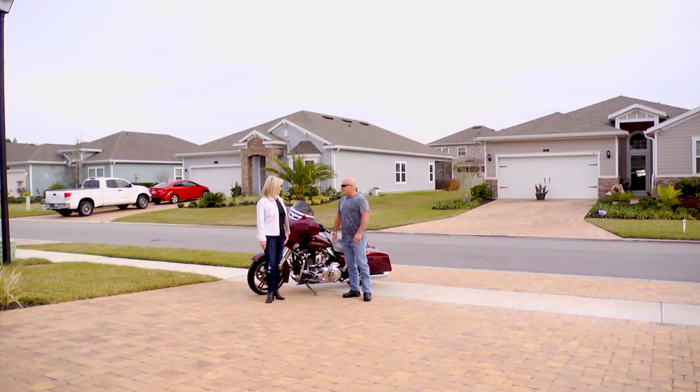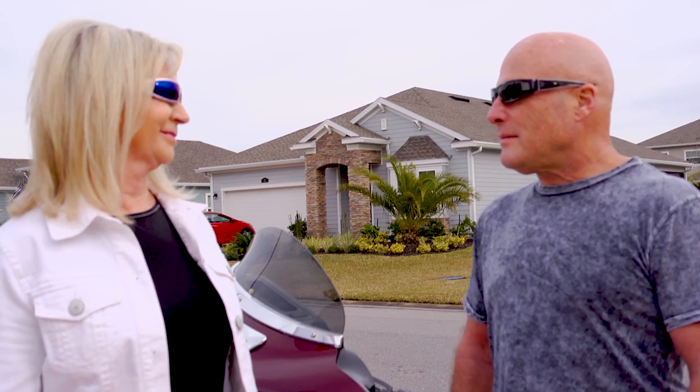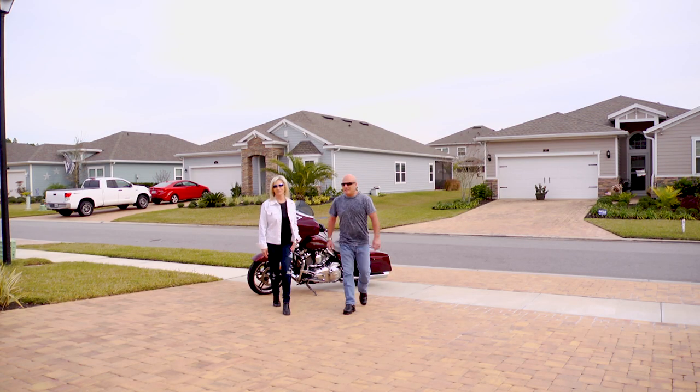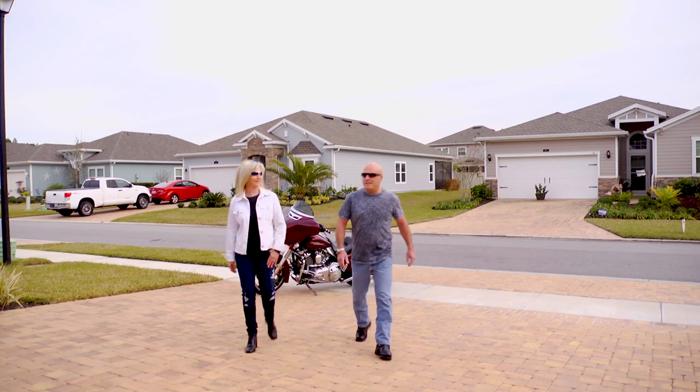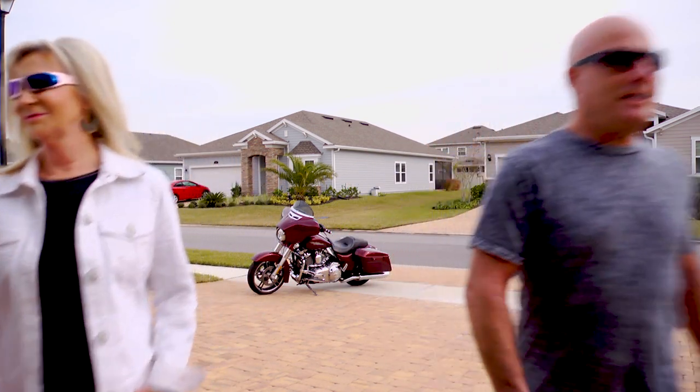All riders know that good vision is pivotal to safe riding, and great sunglasses are indispensable. The right eyewear should protect your eyes from the sun's glare, pesky bugs, and road debris, and it should make you look good while doing it. If you need prescription lenses,